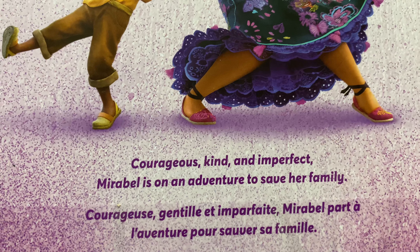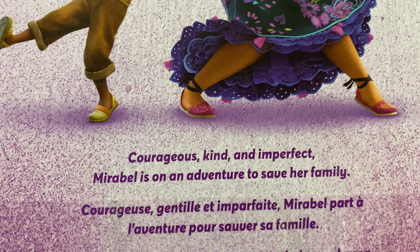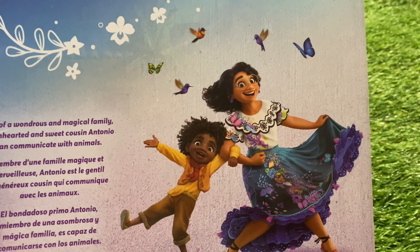Courageous, kind and imperfect, Mirabelle is on an adventure to save her family. Well, everybody's perfect in our eyes.